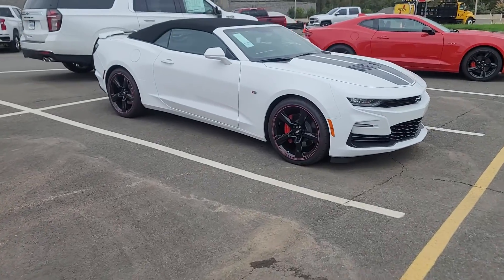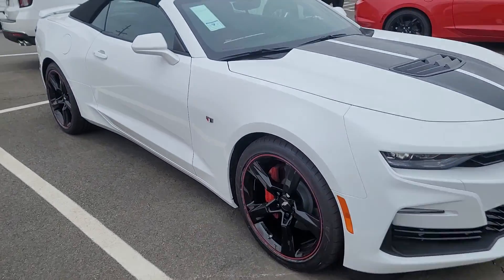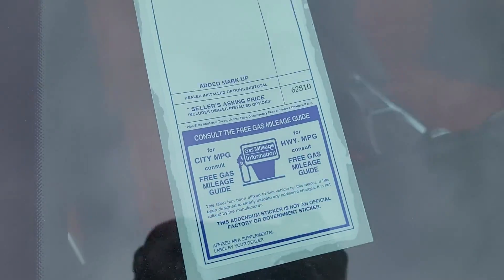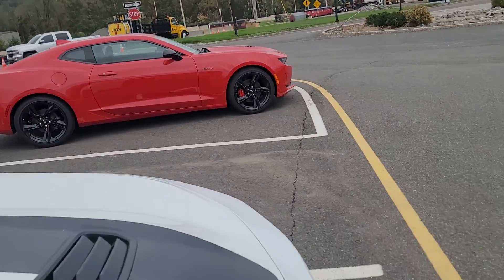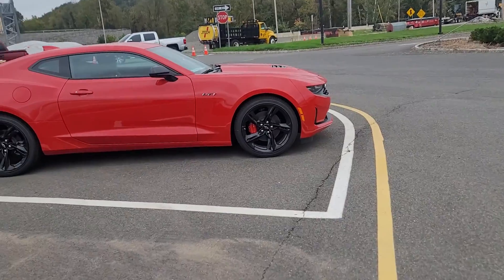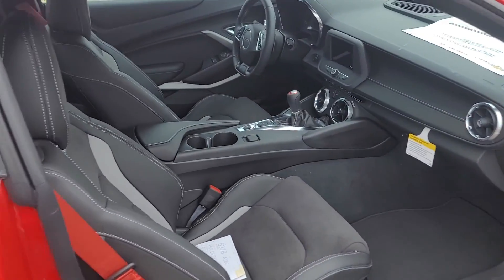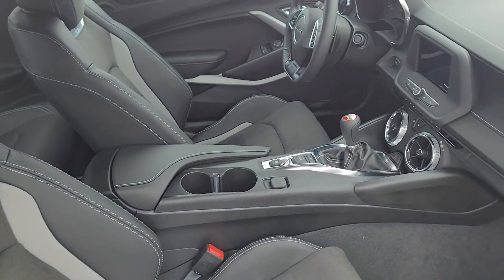That's a nice look. Then I have a 2SS convertible with red and black leather seats. And then I have this LT1 red with matching calipers. It's got the Recaro sports seats in it. It's also manual, so I'm not sure if you do or don't like manual.